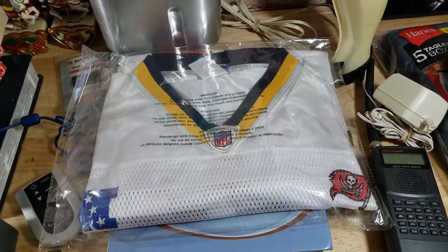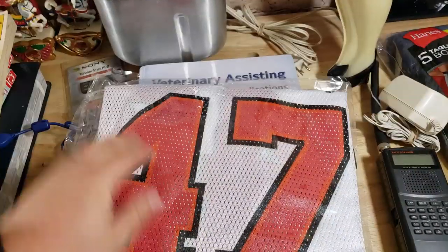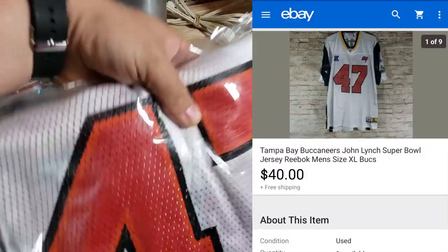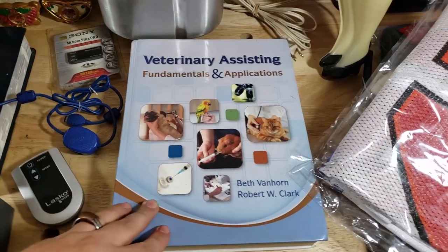Here's a John Lynch Tampa Bay Buccaneers Pro Bowl jersey. This was about $7 when I was out in Florida with my family, and it sold for a best offer of $40 shipped.